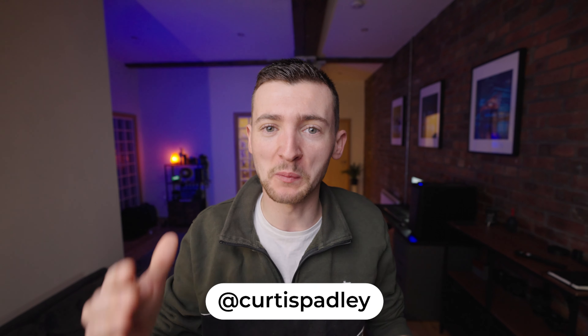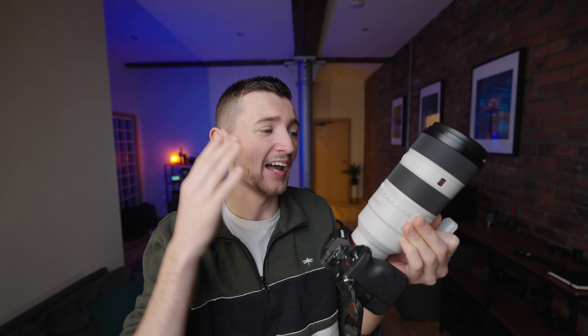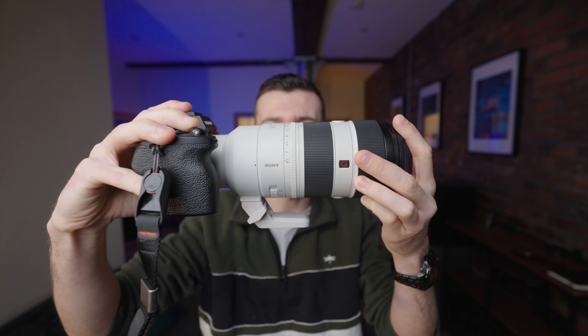What's good guys? I hope you're all doing well. Today I'm going to be doing a POV with my brand new lens — it is the Sony 70-200mm f2.8 Mark II edition. I have always wanted a 70-200mm lens but it's always been out of reach, always been simply too expensive. I've never been able to justify buying one, but I made it my goal in 2022 to finally afford one and have it in my camera bag — and I can't believe I've finally got one.